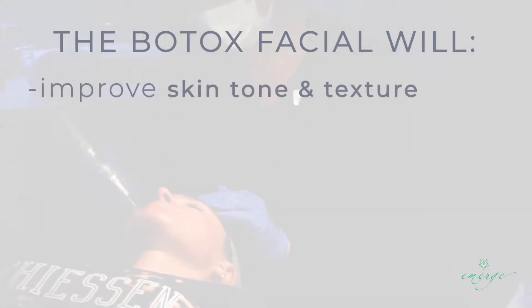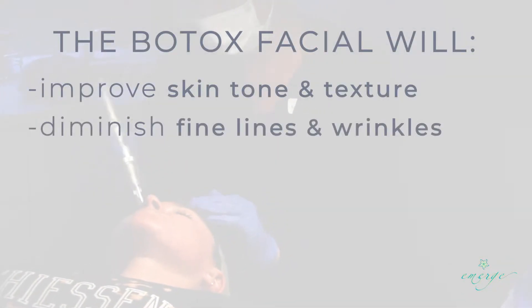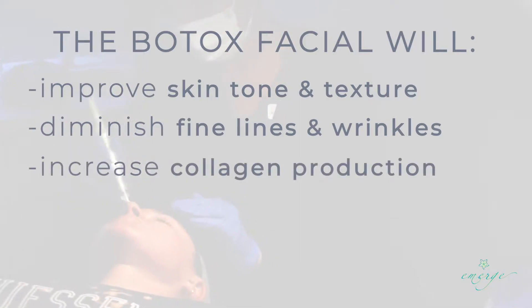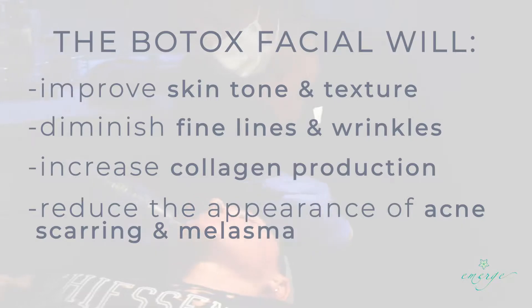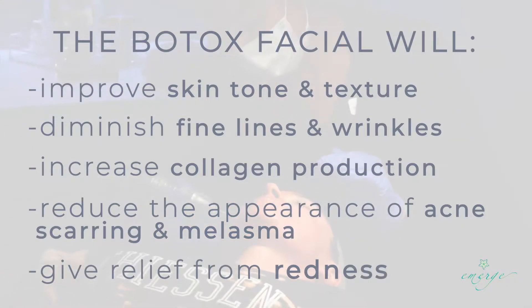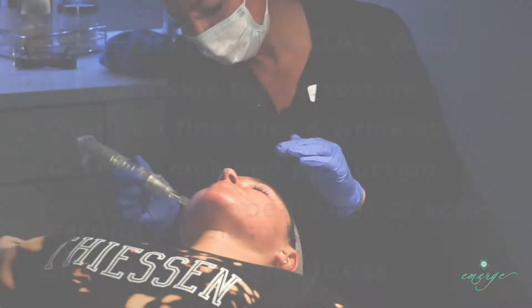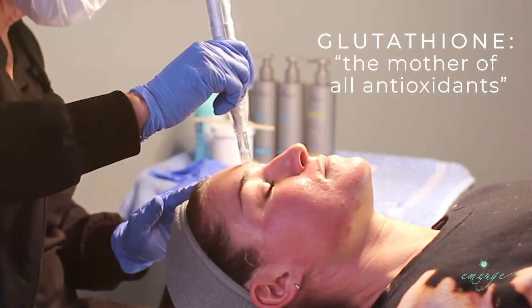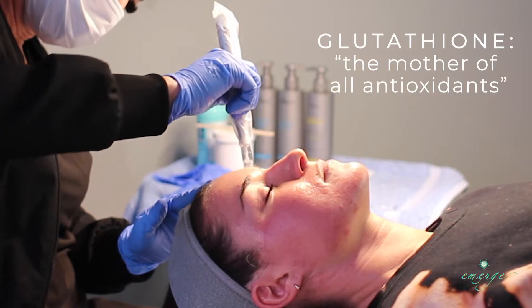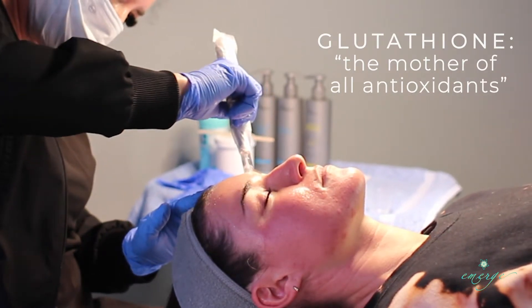This treatment will improve skin tone, texture, diminish fine lines and wrinkles, increase collagen production, reduce the appearance of acne scarring and melasma, and because it's pore refining, it will give you relief from redness. The addition of glutathione, which is known as the mother of all antioxidants, can help with brightening and giving you that glass-like skin.